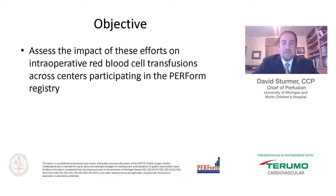With that in mind, the group contributing to the PERFORM registry set out with an objective to assess the impact of these efforts on intraoperative red blood cell transfusions in centers contributing to PERFORM.